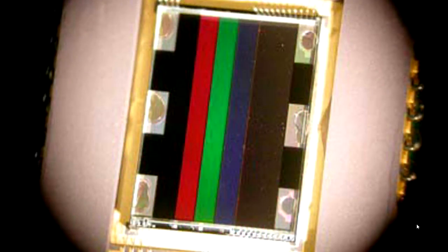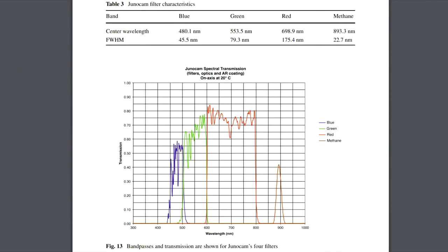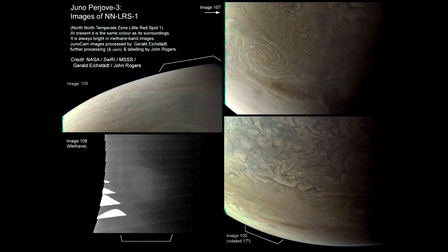With JunoCam, however, the detector has multiple filter strips that go all the way from one side of the sensor to the other — a red section, a green section, and a blue section. Each section is about 1,600 pixels wide, which is the width of the frame, and about 155 rows high. These filter strips are lined up so that when the spacecraft rotates, they are scanned across the target, meaning you're taking a blue section, a green section, and a red section all at slightly different times. There's also an infrared methane filter used on a separate imaging pass.